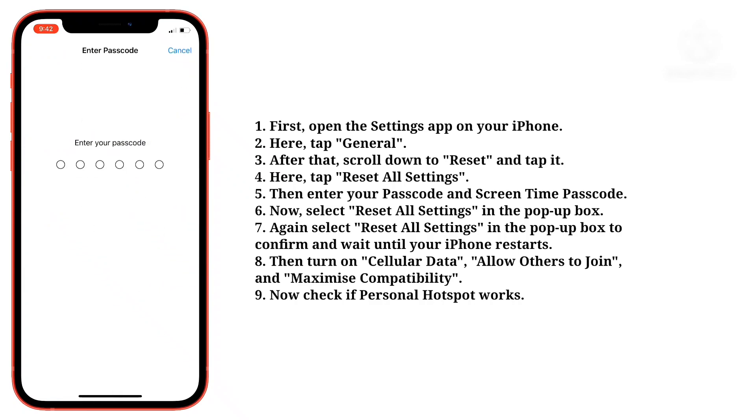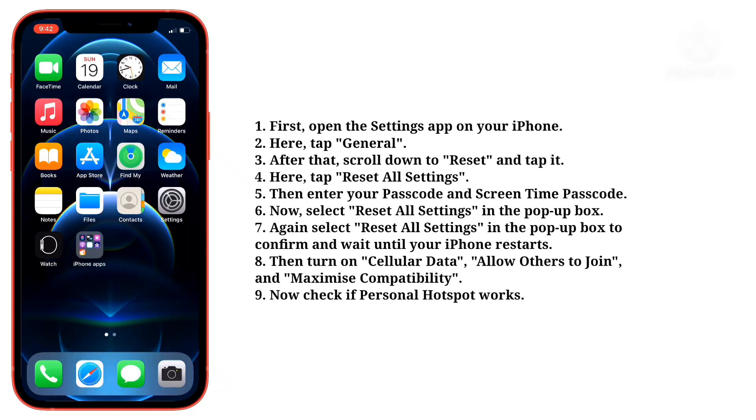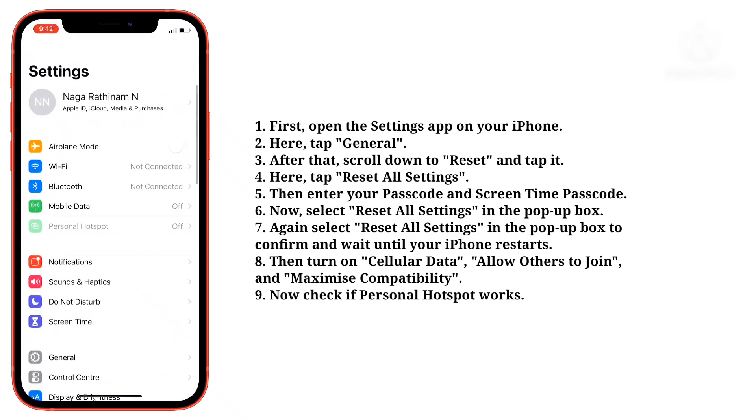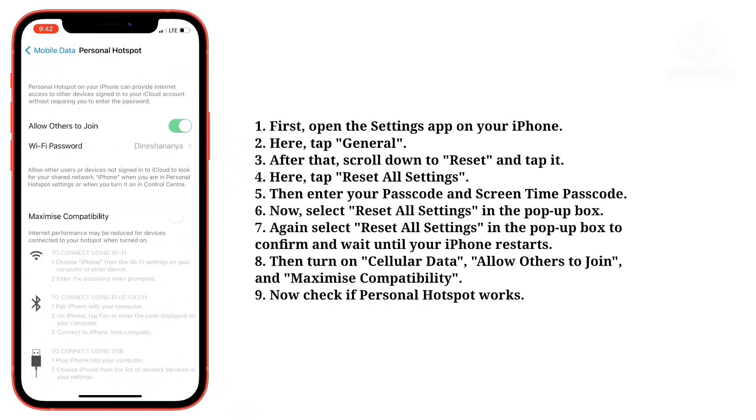Then enter your passcode and screen time passcode. Now select reset all settings in the pop-up box. Again select reset all settings in the pop-up box to confirm, and wait until your iPhone restarts. Then turn on cellular data, allow others to join, and maximize compatibility. Now check if personal hotspot works.